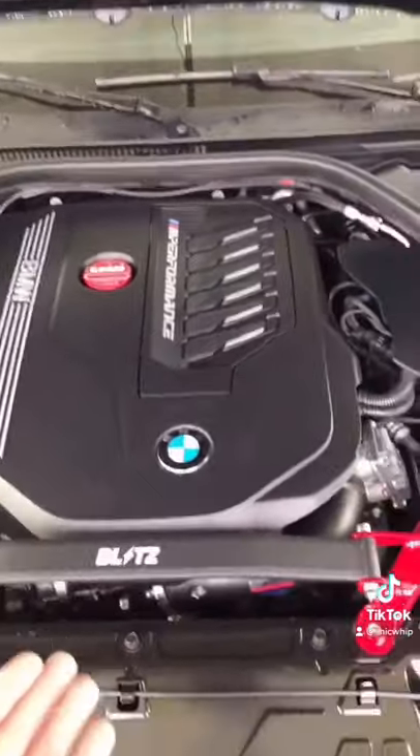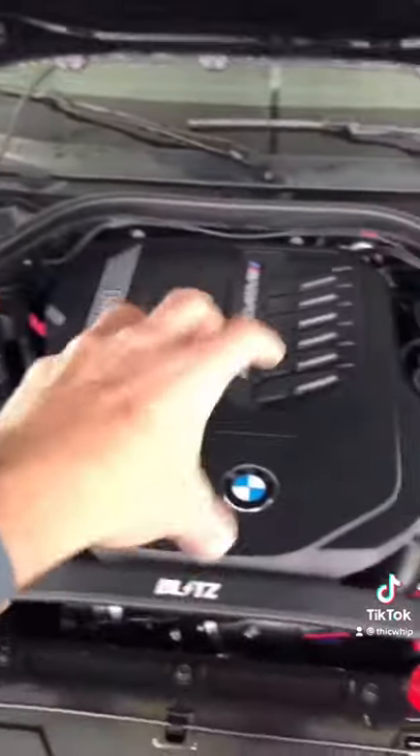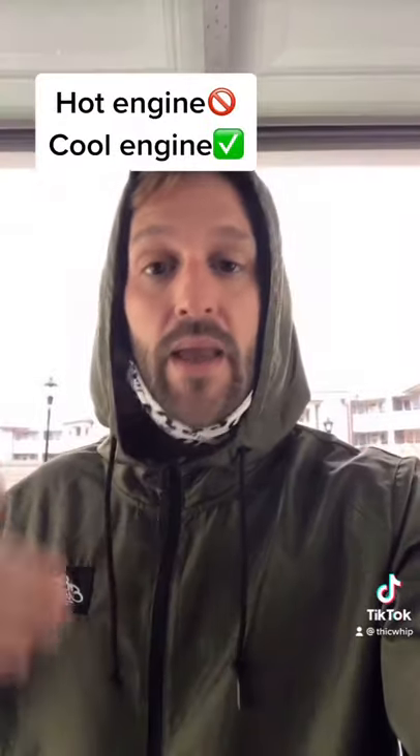Meth allows you to run a more aggressive tune and more aggressive timing because it lowers your IATs — your air intake temperatures. Engines don't like to run hot; they like to run cooler. And if you're lowering the IATs with a methanol kit, you can run a more aggressive tune and more aggressive timing without the risk of actually damaging the engine.